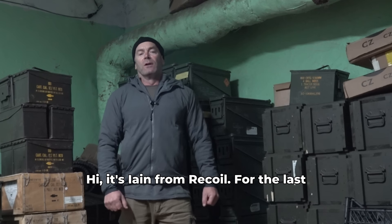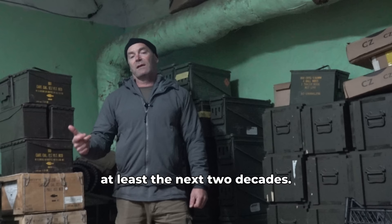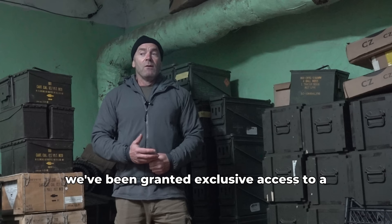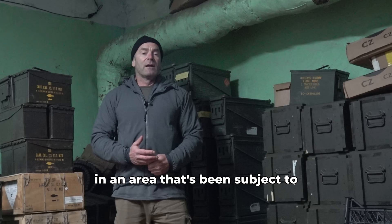Hi, it's Ian from Recoil. For the last two years I've been reporting on the war in Ukraine. There's a couple of reasons for that. The first being that this conflict is going to define the nature of warfare for at least the next two decades. The second being that generally, when it comes to armed conflict, mainstream media reporting sucks. So hence I've been embedding with some of the units of the Ukrainian armed forces, and due to relationships with them that I've developed over the last couple of years, we've been granted exclusive access to a subunit armory in, let's just say, the eastern part of Ukraine, in an area that's been subject to continuous bombardment.